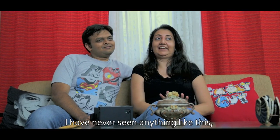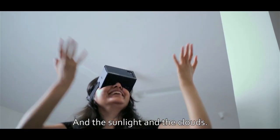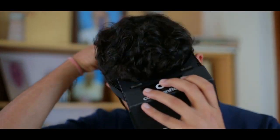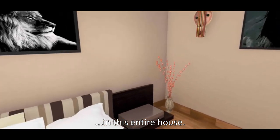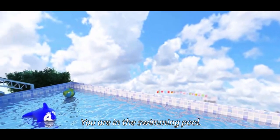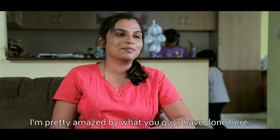I have never seen anything like this in my life before. I wasn't expecting it to be as realistic as it was. There's a car right here, man! I just feel like I'm in the room. The whole house is mapped in that device. You are in the swimming pool — that actually taken me by surprise.